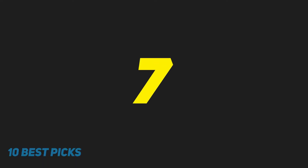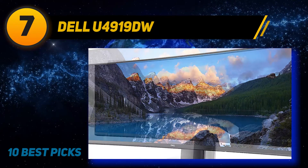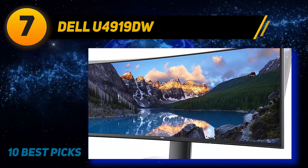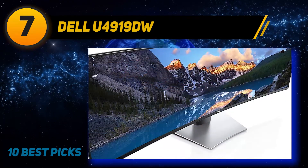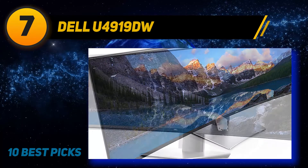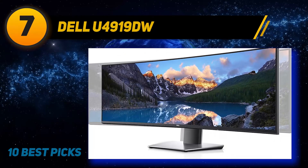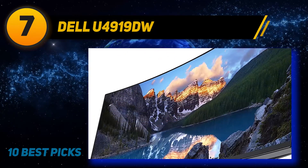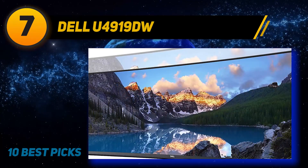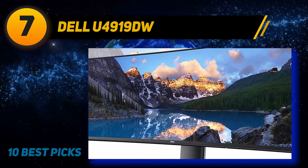Coming in at number seven, the Dell U4919DW is a good 49-inch IPS monitor with wide viewing angles and an excellent dual QHD resolution. The high native resolution is excellent for multitasking and offers a more immersive gaming experience, and like many Dell monitors it has great color accuracy out of the box. Unfortunately it is limited to a 60Hz refresh rate, doesn't look as good in a dark room when displaying non-native resolutions, and the input lag is very high, which is disappointing.